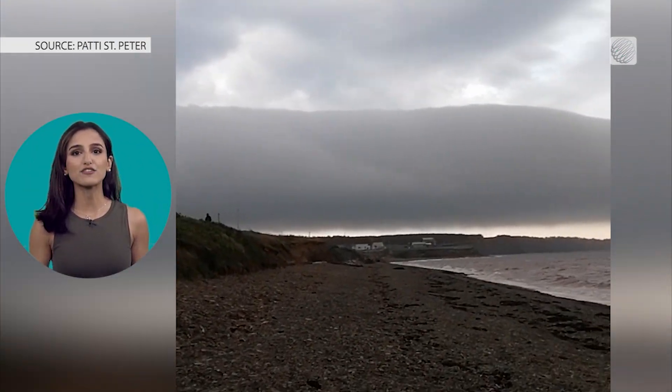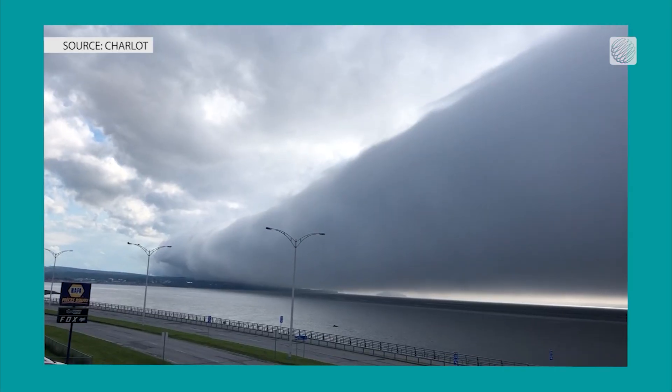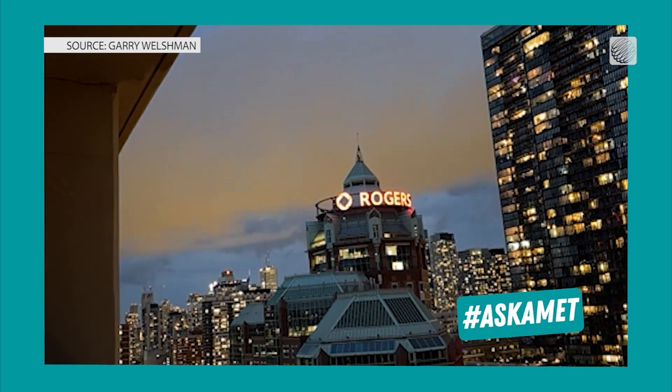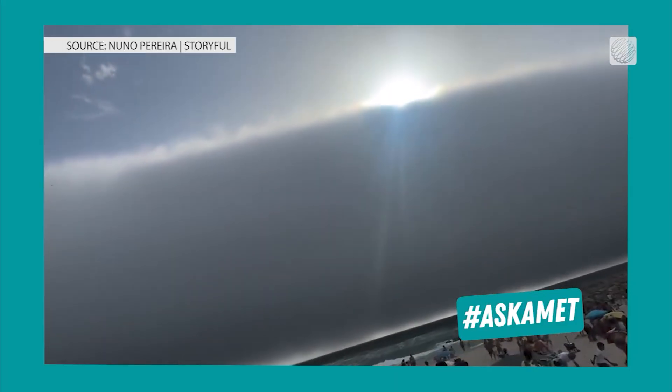These clouds can last several hours and stretch several kilometers. This interaction of cooler air with warm, moist air can be triggered by severe weather, but also by sea breezes, cold fronts, or when air is lifted in mountainous regions.